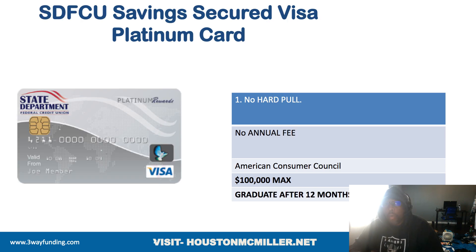Here's one more card — the State Department Federal Credit Union savings secured platinum card. They don't do a hard pull and there's no annual fee. You can join this credit union through the American Consumer Council. The killer here is this card does $100,000 in secured funding. The only thing that's a downside is that it only graduates after 12 months. However, your score is based on internal scoring. If you have a personal checking account, savings account, and a high limit secured card, it makes it easier to get their other unsecured credit cards.